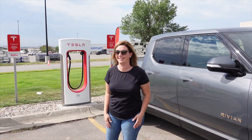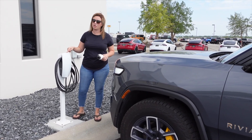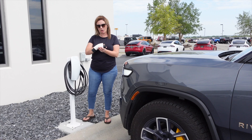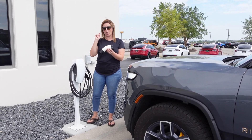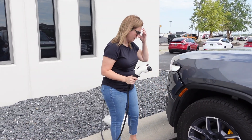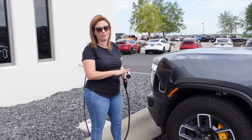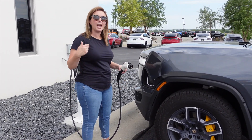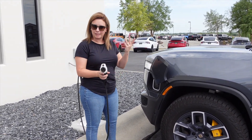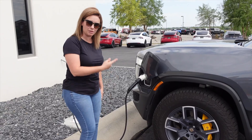This is a Tesla Destination Charger — not to be confused with a Tesla Supercharger. Tesla Destination Chargers can be used by any vehicle as long as you have the appropriate adapter, such as a Tesla to J1772 adapter — we'll link it in the description below. This is going to be a slower charge, comparable to your J1772 — you'll want to charge overnight or top off at a restaurant. Usually it's complimentary and you can just charge while you're doing other things.